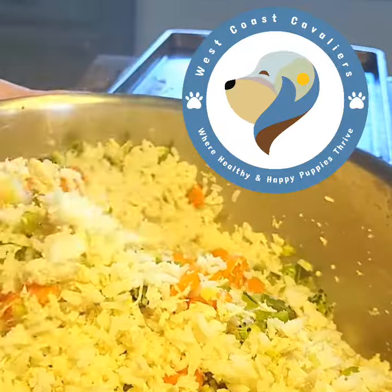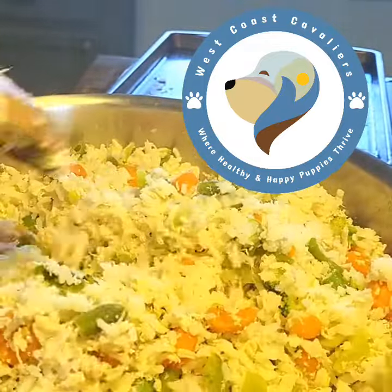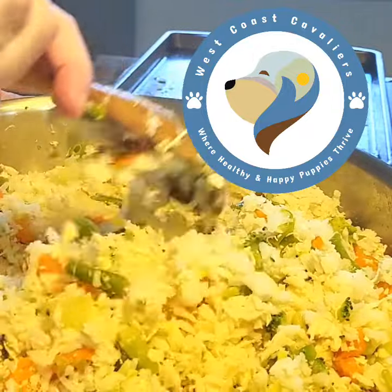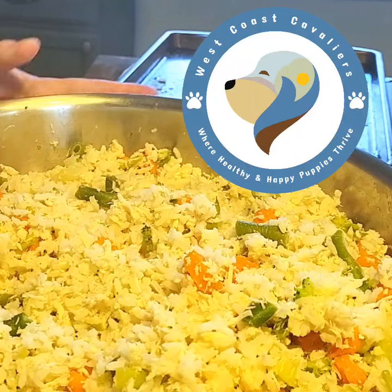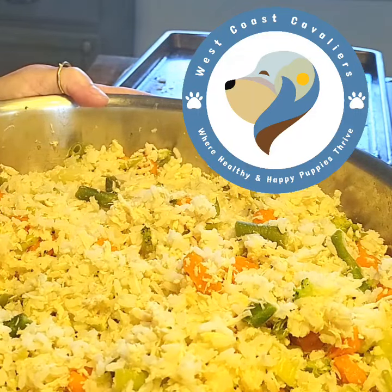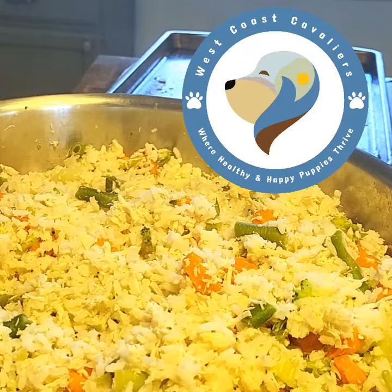We have quite a few dogs to feed, but for somebody who only had one dog, I'd say put it all in the freezer — this would probably be enough for a month. For us, this is about what we go through in a week. It's really pretty easy to make and it's very healthy for them. Thanks a lot for listening — this is West Coast Cavaliers.